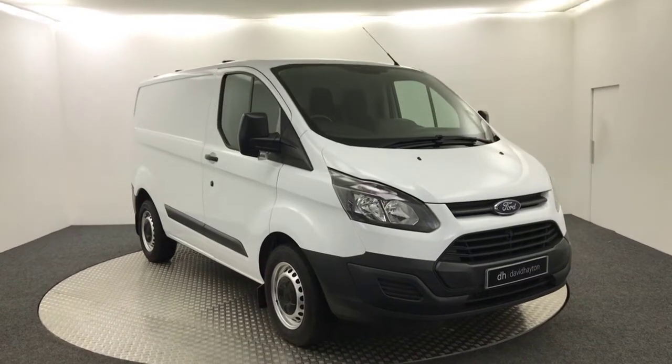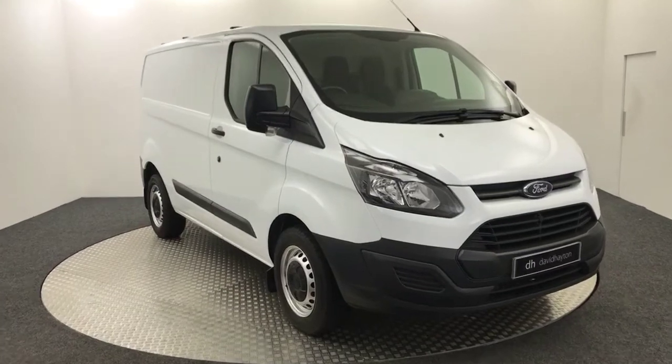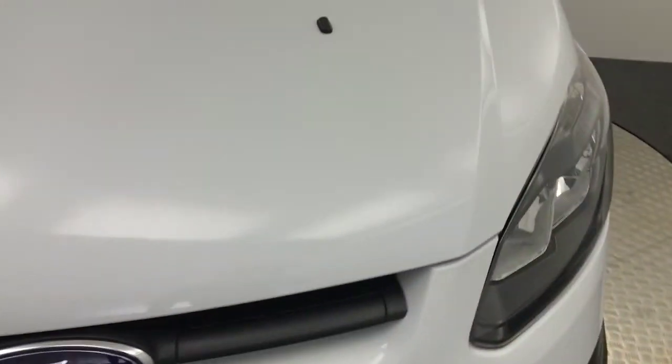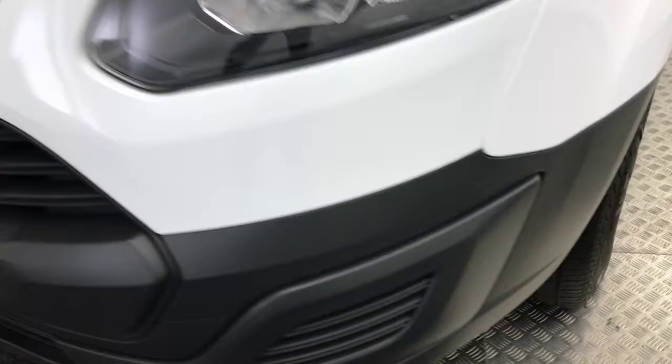Hi, it's James from David Hayden's Auto Store. Today on the turntable we have this 2015 Ford Transit Custom, which as you can see is printed in white. It's nice and clean — there are a few little stone chips on the bonnet, but nothing you wouldn't expect from a commercial vehicle this age.